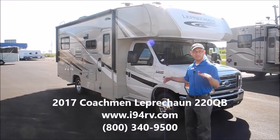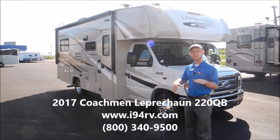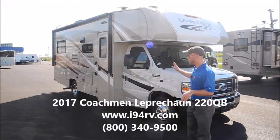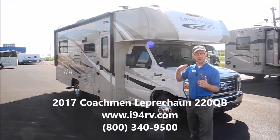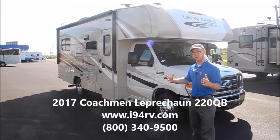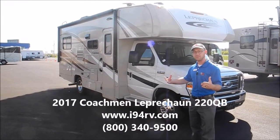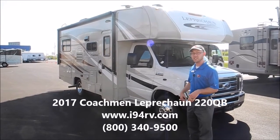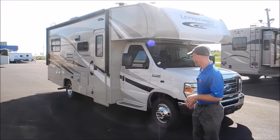Coachman has been in business over 50 years and they claim to have built over 1 million RVs, including their towables. Leprechauns are one of their higher-end Class C's, so they've always been one of the leaders in Class C production, and a lot of it is due to the fit and finish and the added features that the Leprechaun has.